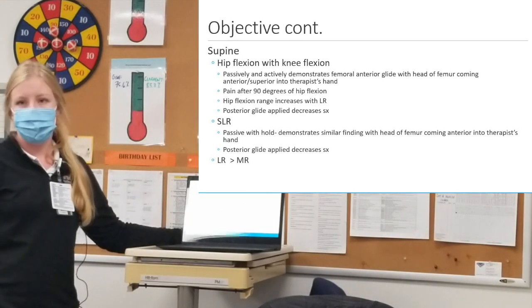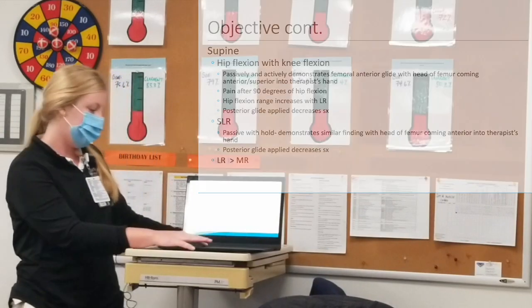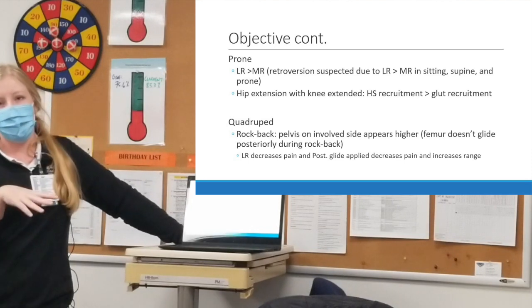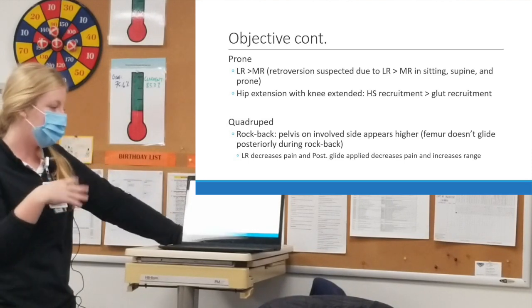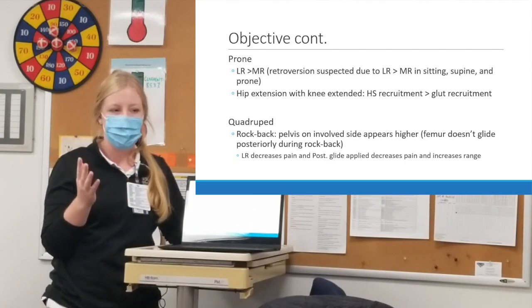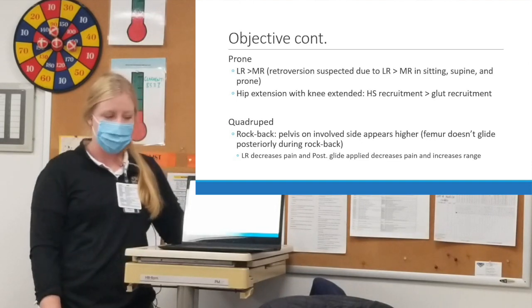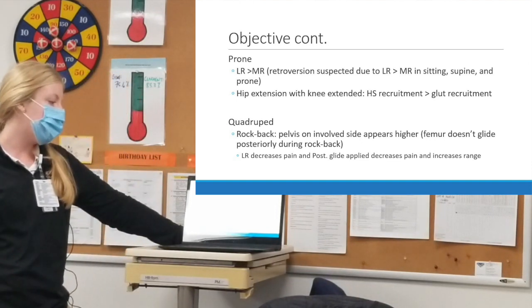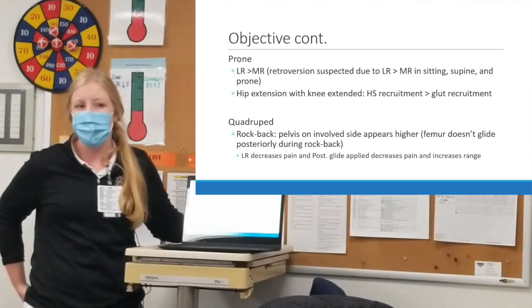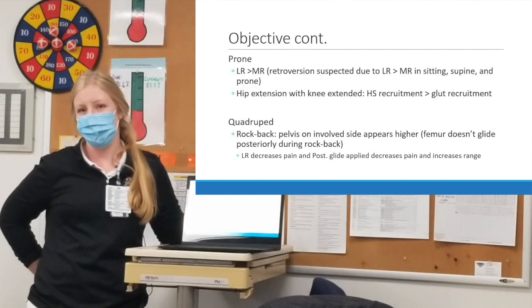Also in supine, her lateral rotation range of motion was significantly greater than her medial rotation. Moving to prone, lateral rotation was again greater than medial rotation. Because I saw that in all three positions — sitting, supine, and prone — I was suspecting some bilateral retroversion. Doing prone hip extension with the knee extended, she definitely demonstrated early, excessive hamstring recruitment compared to glute recruitment.